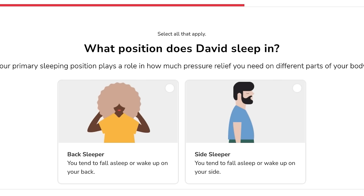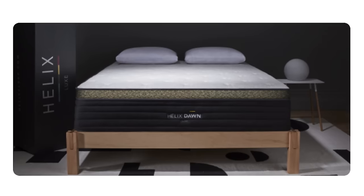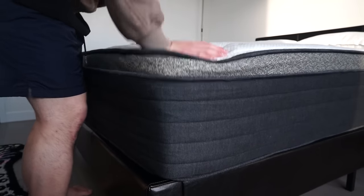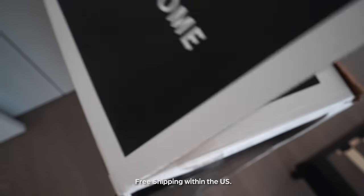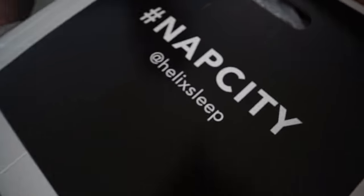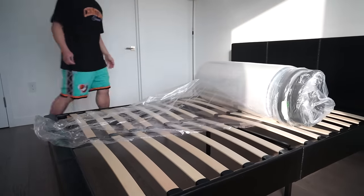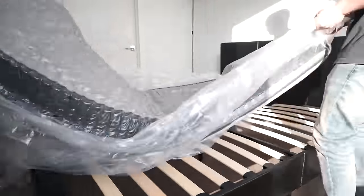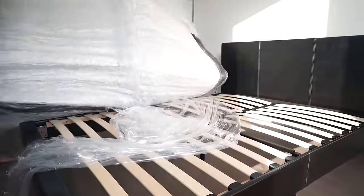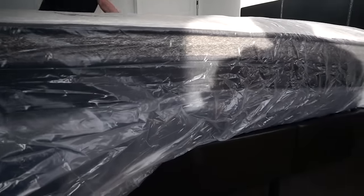I went to their site and took the quiz. They ended up matching me with a queen size Dawn Luxe — their firm 14-inch mattress with hybrid foam spring cushioning, six layers of comfort and extra lumbar support. It has turned out to be perfect for me. The whole ordering process is stress free and super easy. The Helix box comes straight to your door. Delivery was free and they threw in two comfy pillows. Pull it out of the box, lay it out, let it expand. They give you a 100-night sleep trial, a 10-year warranty, financing options, and flexible payment plans.